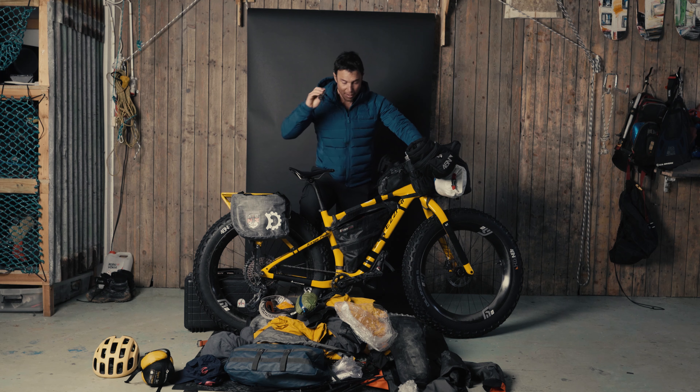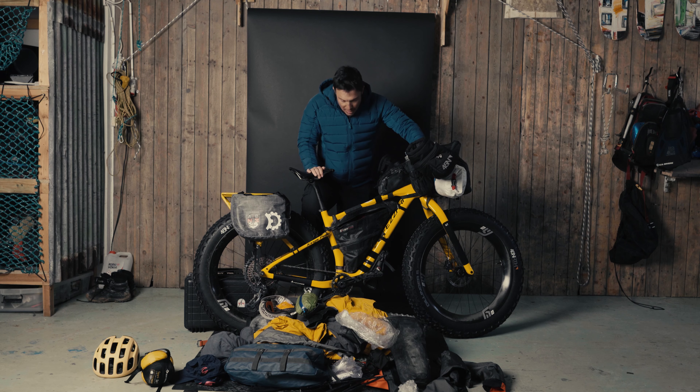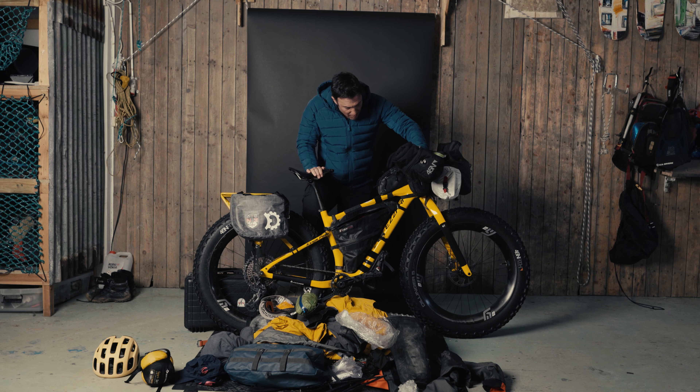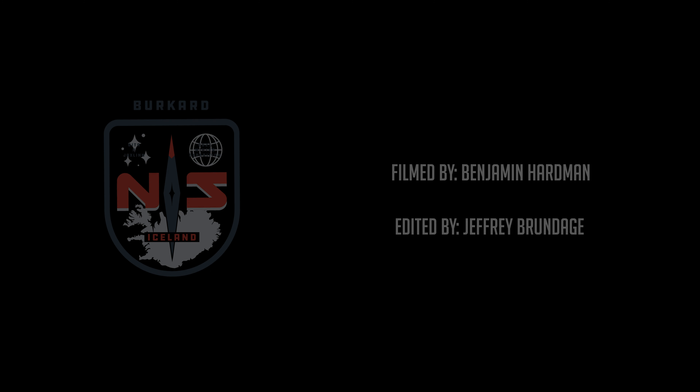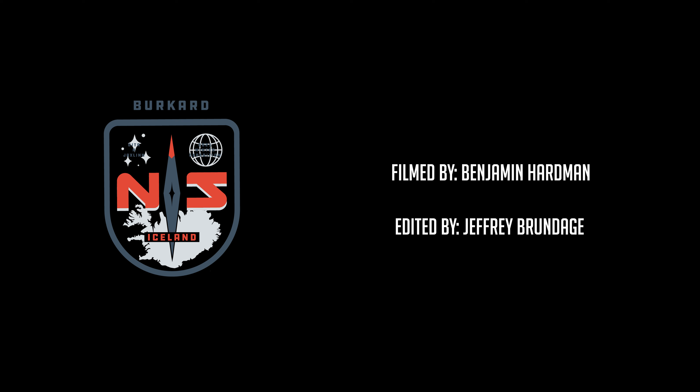My blinky light came in handy too for the road sections. Huge thanks to everybody who supported the trip and the expedition — and this is it. You should clap at the end. Just kidding. That was good.